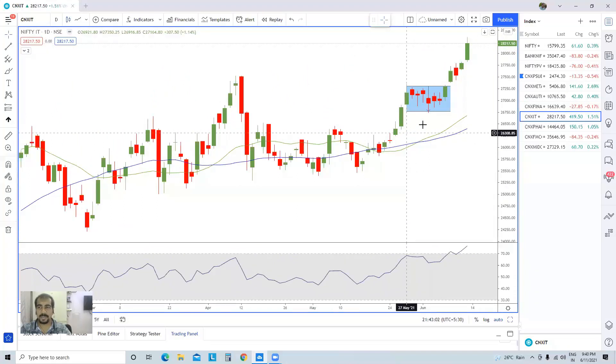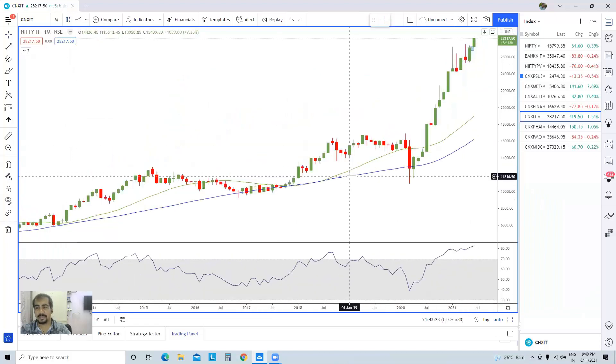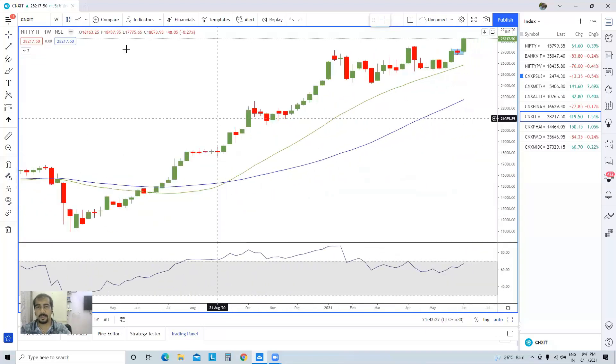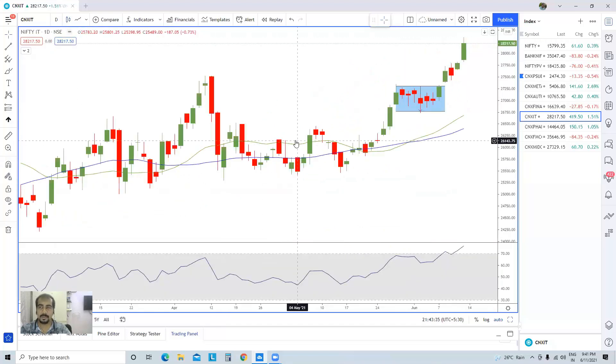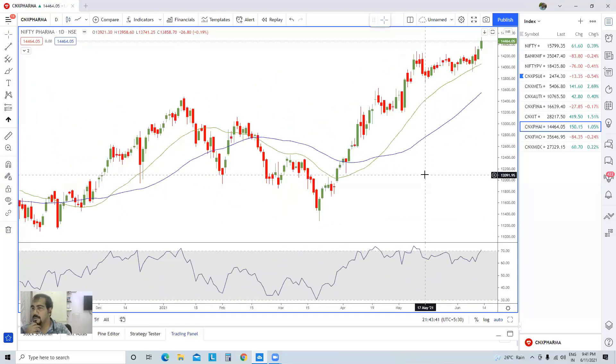IT sector is looking very strong. A few days back I clearly stated that it was a range-bound trading scenario in the IT sector, and once we had a close above a certain level on 8th June, there would be a strong up move — and you can see what has happened. Overall, the IT sector is looking very strong. In the monthly time frame it is overstretched with RSI above 80, but as of now there are no negative signs. Continue holding your long positions with respective stop losses.